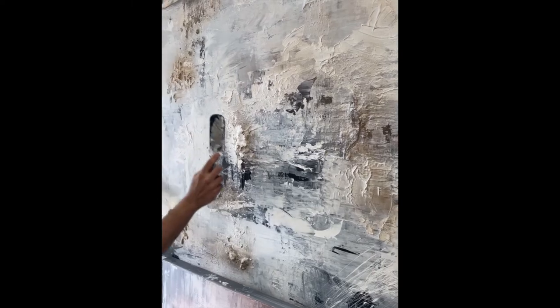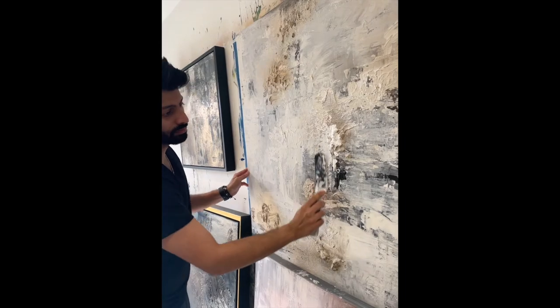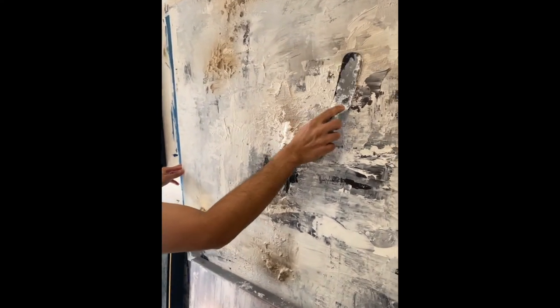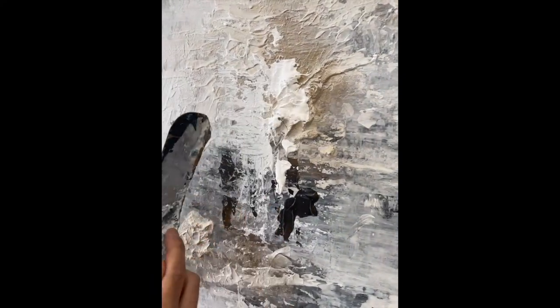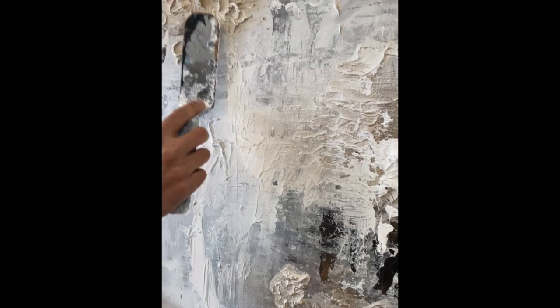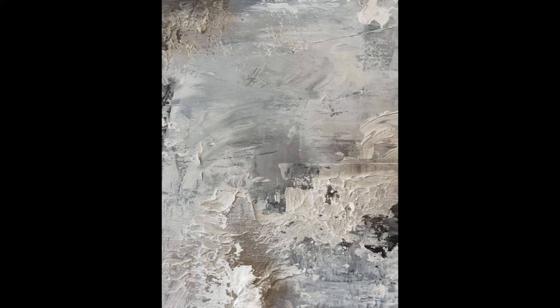Starting off back in the studio — I've been working on this commission which is actually going to New York, so I'm super excited to get this sent out. I've been working on it for the last few weeks and it's really now in a good place with lots of texture. The colour scheme is off-white, grey, and metallic gold. I can't wait to show you in this video me actually framing it as well — it just looks so amazing.